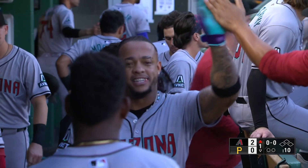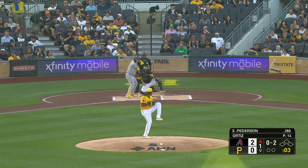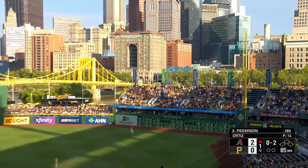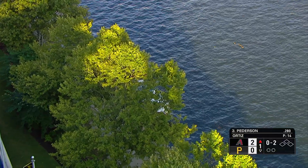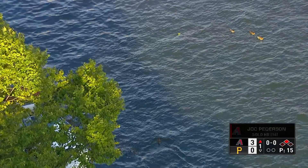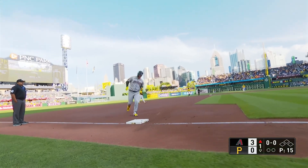Already starting 2-0, here's Peterson — you are already behind in the count. Joc Peterson watches another one and that one's gone, way out of here and into the river! The first three Diamondbacks batters have all gone all the way around. It's floating in the Allegheny for Peterson — his 16th, 430 feet. What a start!